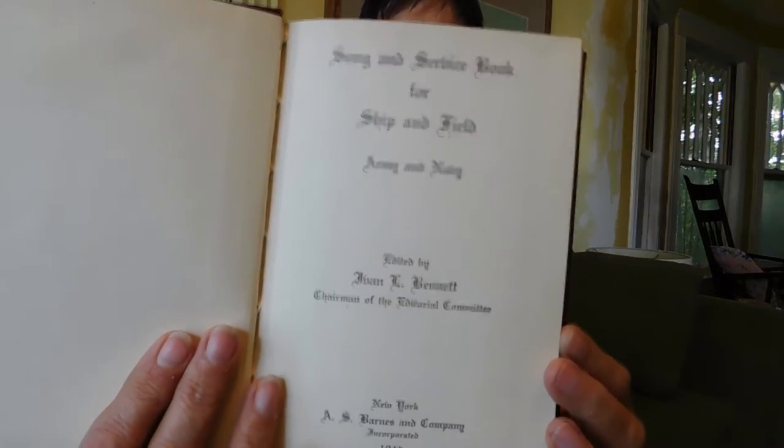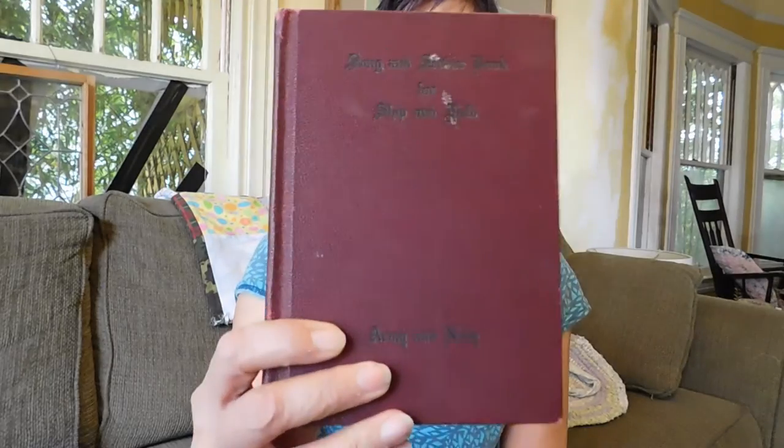And the last thing I have to show you is this song and service book for ship and field. It's mostly a hymn book but it was published in 1942 for the Army and Navy. It's got a lot of hymns, and then it's got things like how to conduct a military funeral, a Jewish service, a Protestant service, and a Catholic Mass — Mass of Christ the King. I did find some of these online. I only paid a dollar or two for it, and I could make a little something on it.